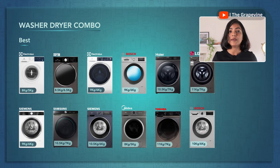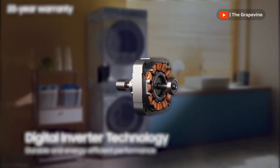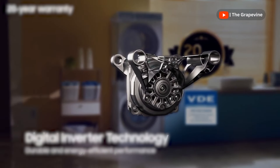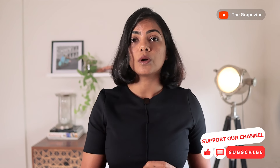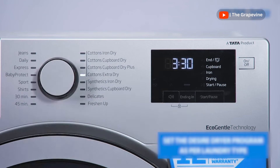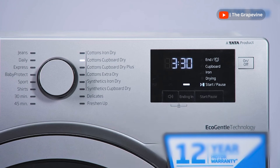Amongst the washer-dryers compared, IFB and some models of Bosch, Siemens, and Samsung have the best wash-to-dry ratio, while LG 9:5 and Bosch 10:5 have the least. The next thing to consider is RPM, which determines drying efficiency — higher RPM means better drying but also more creasing. Most washer-dryers have a max RPM of 1400, except Electrolux which has 1200 RPM. Cycle times range between 5 to 8 hours for cotton and mixed loads, but most washer-dryers adjust the time based on load size. I usually set mine at night and it's ready by morning.